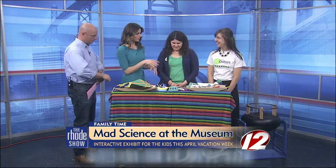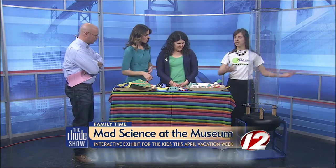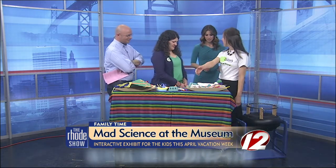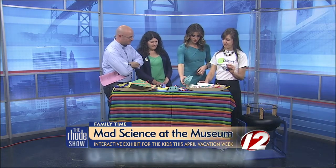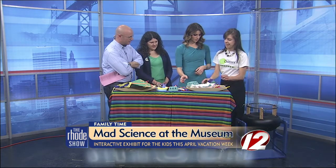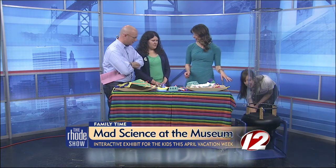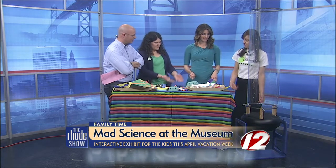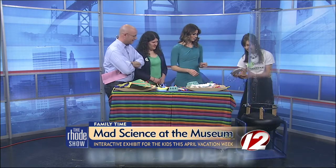At the museum our exhibit team actually built this giant wind tube, and using everyday materials — your berry crates, coffee filters, anything you want to reuse — you make a little flyer out of it. We do have an exhibit with air tubes at the museum, so Lee's going to demonstrate some of the ones she's made.